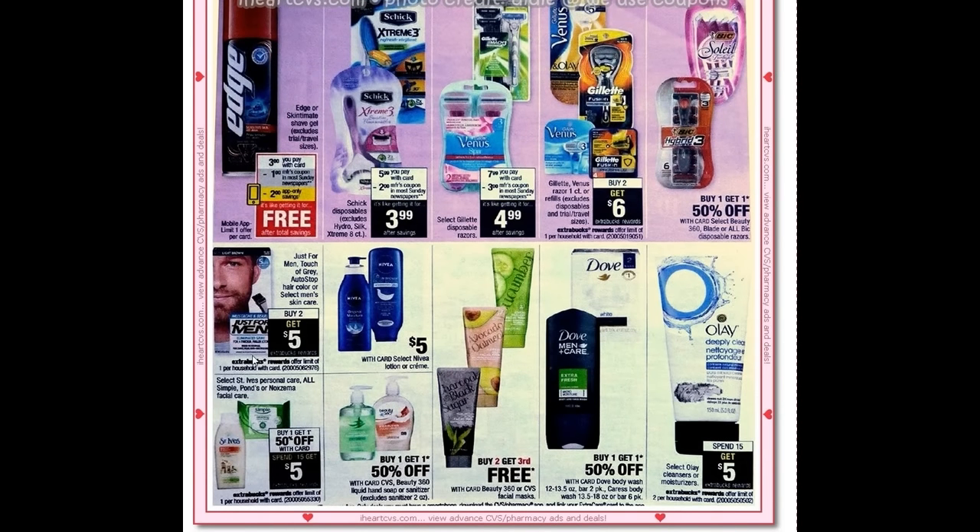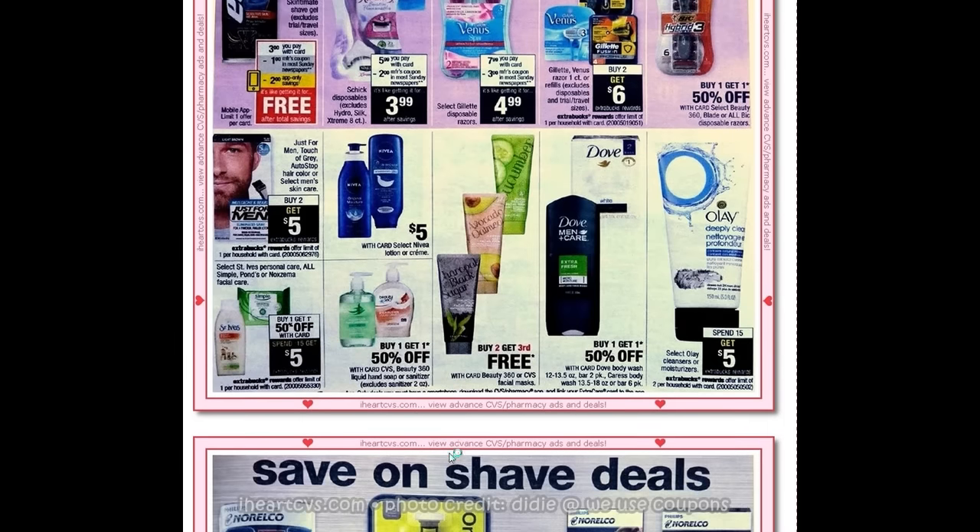Just for Men is buy two get five. Olay is spend fifteen get five. Simple and St. Ives run this fairly frequently — buy one get one fifty percent off — and also if you spend fifteen you get five ExtraBucks back.